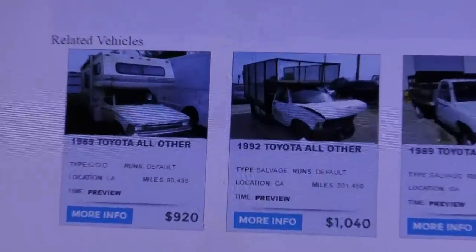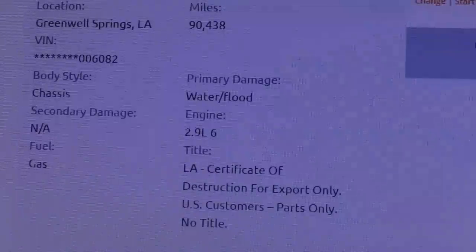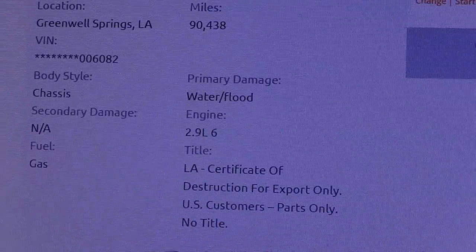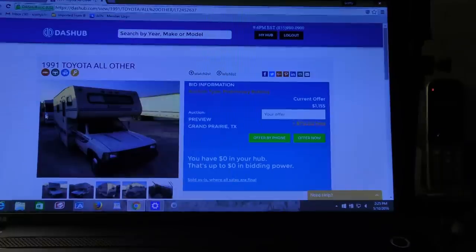Let's check out this other camper. Well, they're honest about it — they say it's been flood damaged and it's only for export. You can only use it for parts in the United States; you cannot title this vehicle. So unless you're moving to El Salvador or someplace, this truck is not for you.